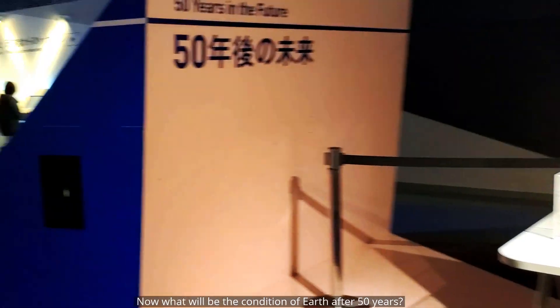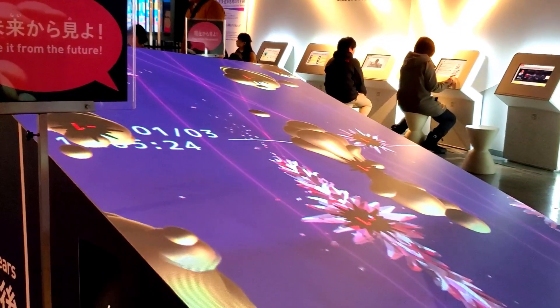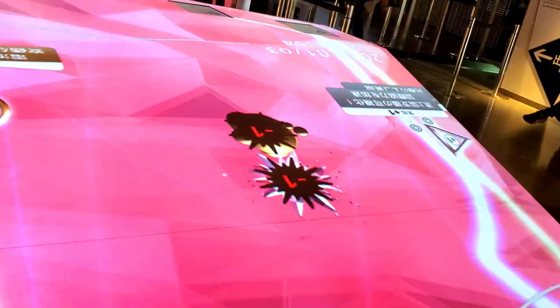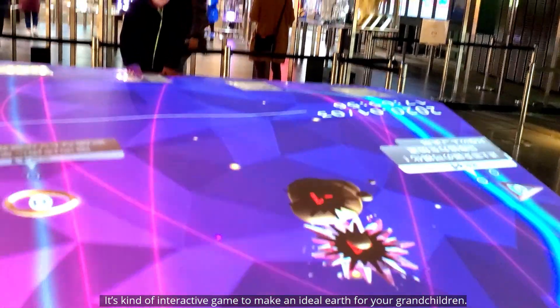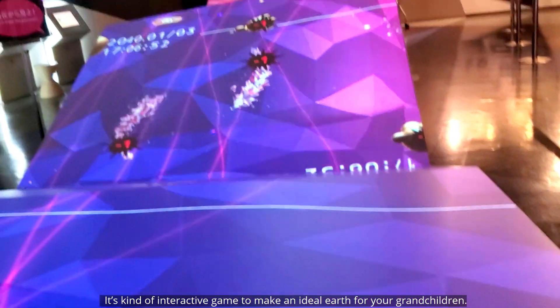What will be the condition of the earth after 50 years? It's an interactive game where you try to make an ideal earth for your grandchildren.